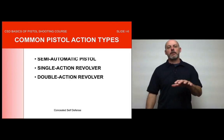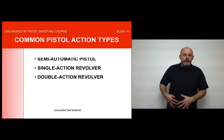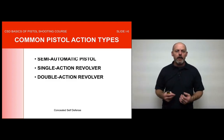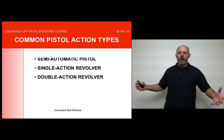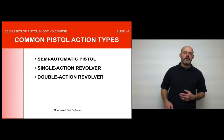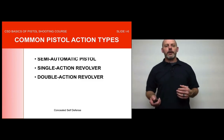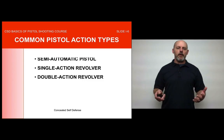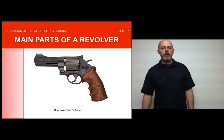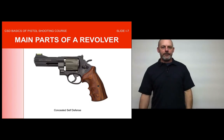It's good to go over single-action and double-action revolvers too. You may not have your gun on you, but in a self-defense situation a gun may become available to you — a single-action or double-action revolver. Or you might be at a friend's house without your gun and a revolver is there for self-defense. You'll want to know how to use those as well. So we're going to look at the main parts of each type.